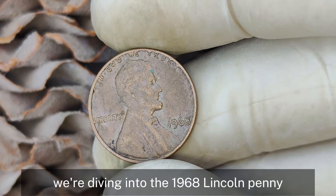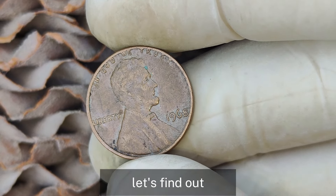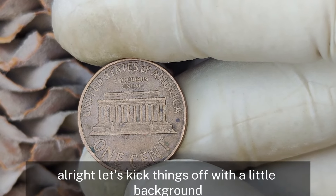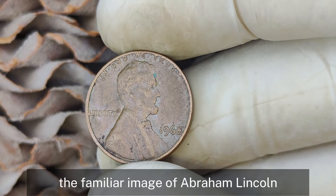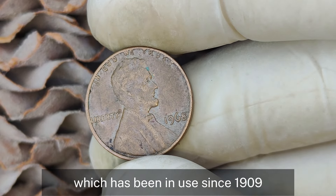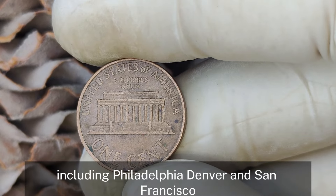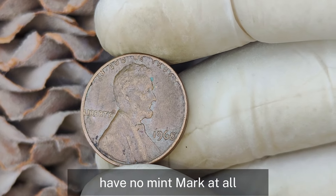Now we're diving into the 1968 Lincoln penny with no mint mark. Could this little coin be hiding a million-dollar secret? The 1968 Lincoln penny features the familiar image of Abraham Lincoln on the obverse side, a design by Victor David Brenner which has been in use since 1909. In 1968, coins were struck at several mints including Philadelphia, Denver, and San Francisco. The Philadelphia Mint didn't use a mint mark at the time, which is why some pennies from this year have no mint mark at all.